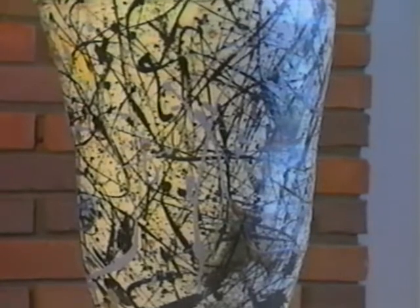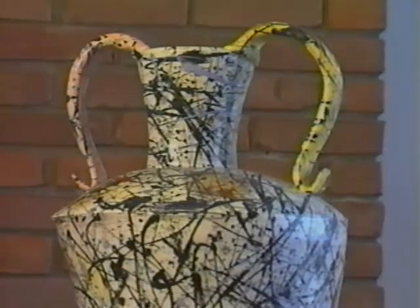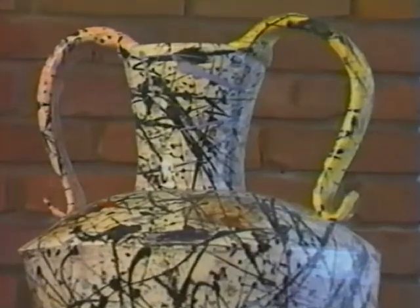This 16 inch tall ceramic vase has a shape reminiscent of Greek amphora, but the artist applied the glaze in a manner similar to the style of Jackson Pollock, the abstract expressionist painter. Anita Powell calls this piece Fancy Pot. She teaches at Gustavus Adolphus College in St. Peter, Minnesota.